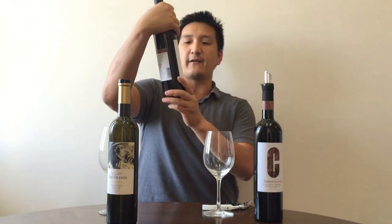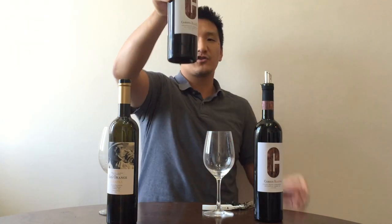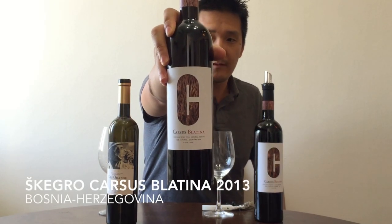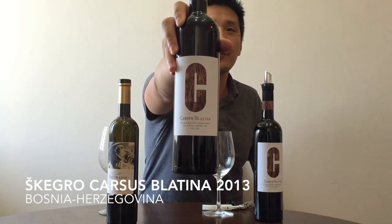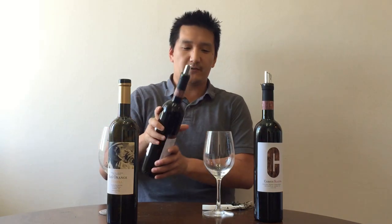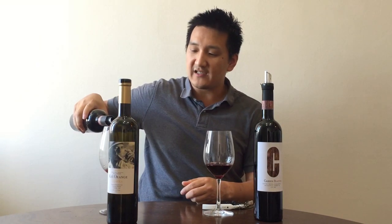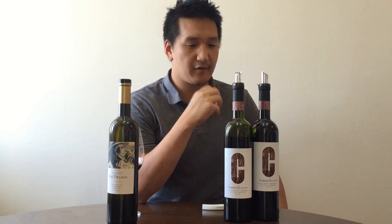First, we have the 2013 Carseus Blatina, from the same winery, Venaria Shkegro. This is Blatina made from 50-year-old vines, aged just under a year in Slavonian oak, I believe. I've had the 2013 before, but I just want to taste it next to the 2015. I liked it very much. I originally gave it 3.8 out of 5 on Vivino. I think it's very nice drinking. Blatina is an interesting grape — it tastes a little bit like a simpler Sangiovese, I'm talking about Emilia-Romagna, not Chianti Classico, not the big burly wines.